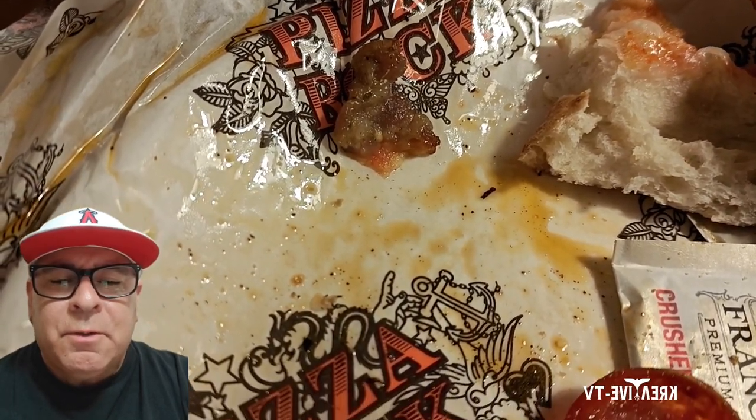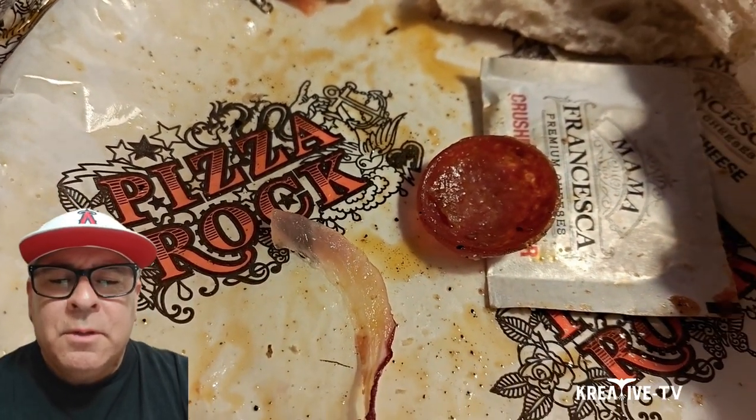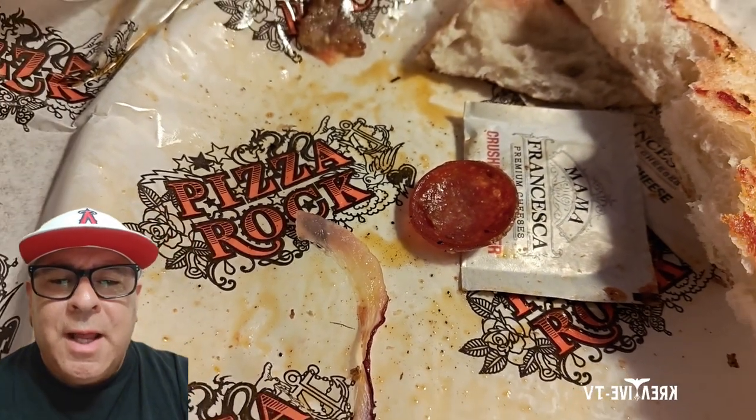So that's my take on Pizza Rock. Look at that — all that grease right there. Not good. So out of five, Pizza Rock gets a three and a half from me.